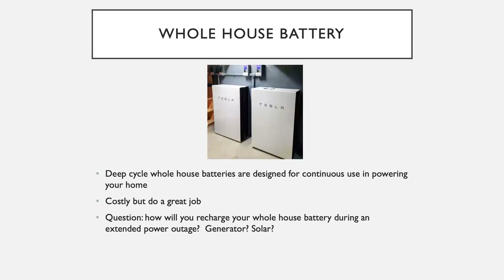Whole house batteries are deep cycle batteries designed for continuous use to power your entire home. These may be the best option if someone in your home relies on life-preserving medical equipment. They're very costly, but they do a great job right up until the time they run out of juice. That time can vary from a few days to a week, but a whole house battery then raises the question of how you recharge it during an extended power outage. You're going to use a generator or solar panels on the roof — certainly something to consider if whole house batteries are part of your approach.